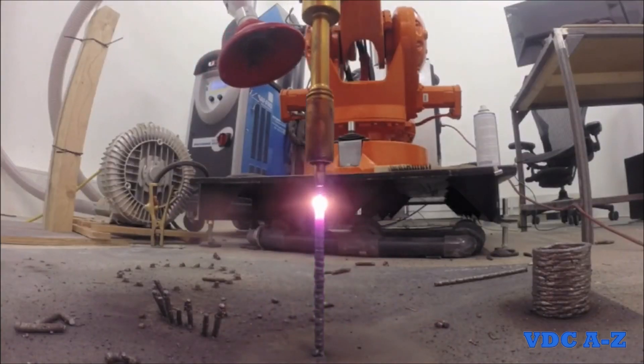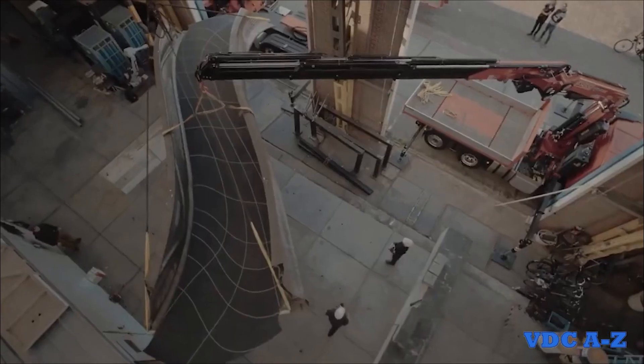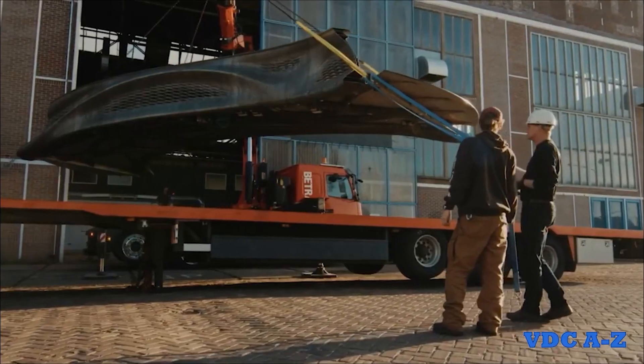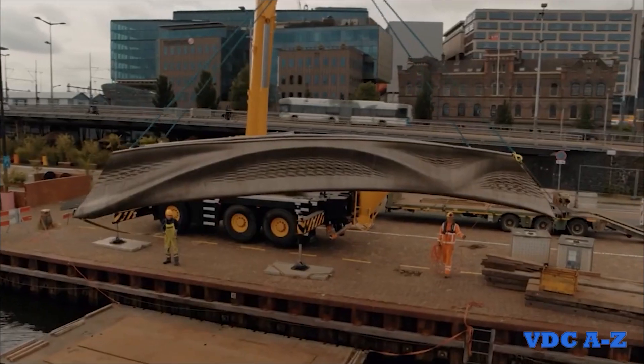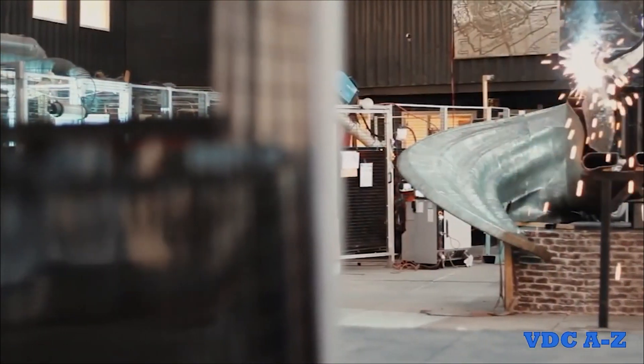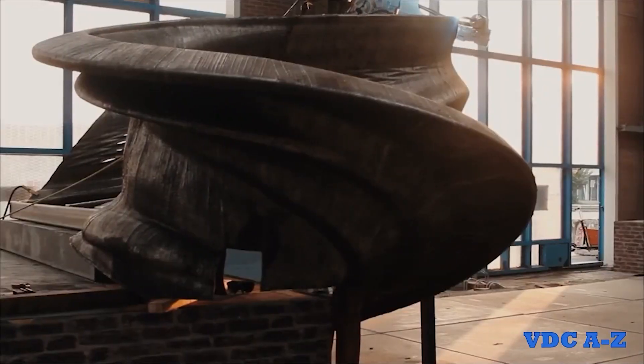3D printing can also be utilized to create structural elements that will be used in the construction of the project. For instance, a construction robotics company collaborated with designers and engineers to construct a pedestrian bridge in Amsterdam. Large-scale robotic arms equipped with 3D printing technology were used to fabricate the bridge's intricate steel structure.